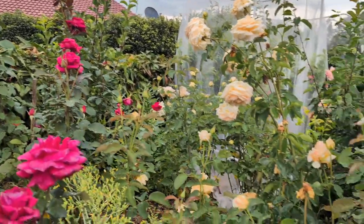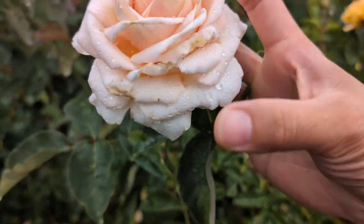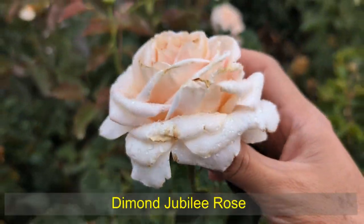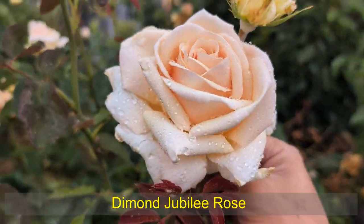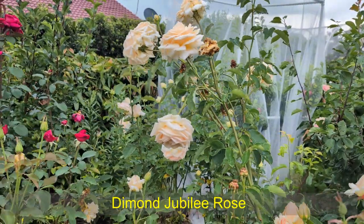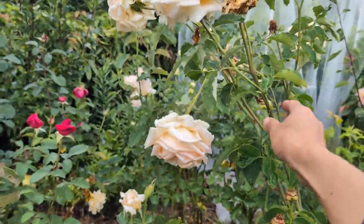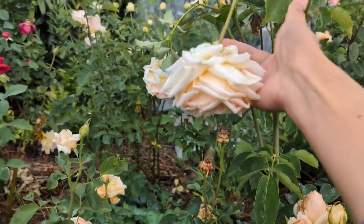And this is Diamond Jubilee. I think this one opened yesterday, so you can see here a little bit of sunburn. And this one opened today, so you can see it's fresher. This cluster though — there are lots of blooms. This is beautiful when it's more open.